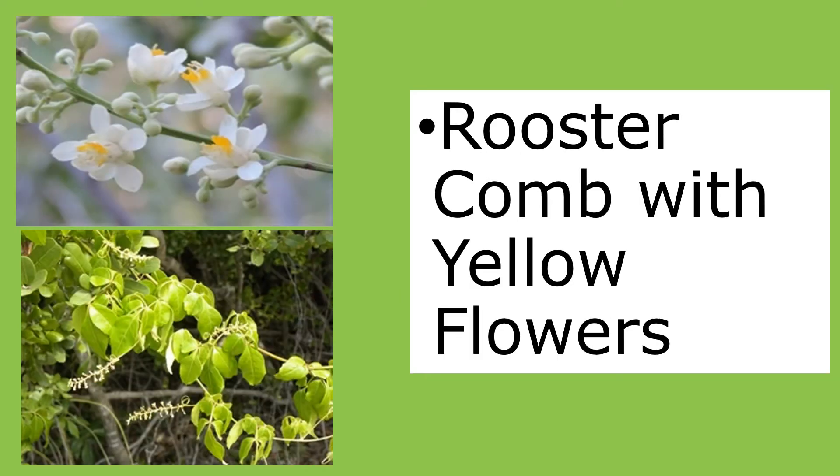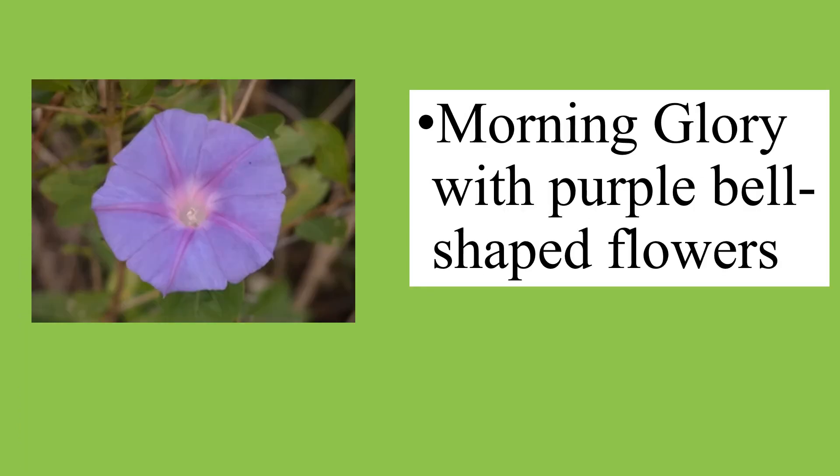The rooster comb are those indigenous plants with yellow flowers. Morning glory plants have purple bell-shaped flowers.